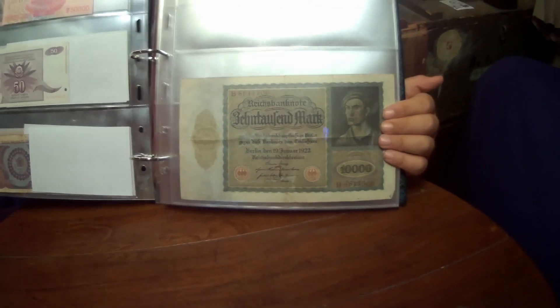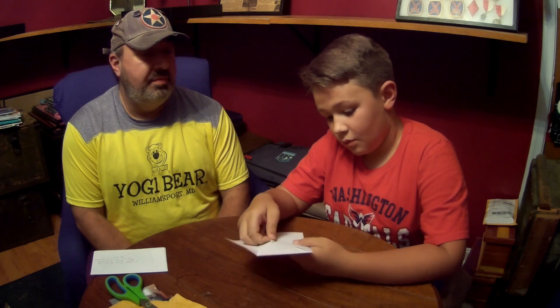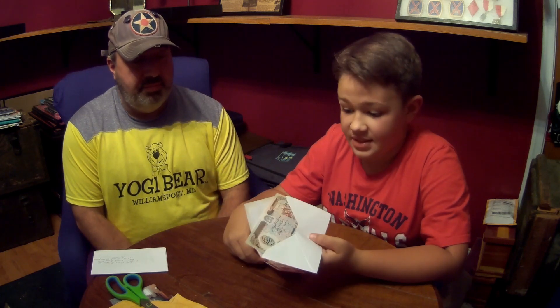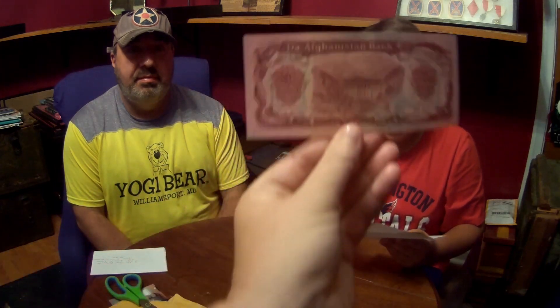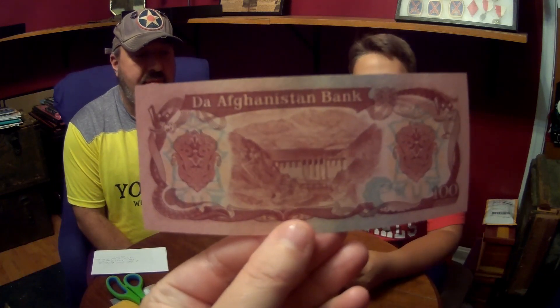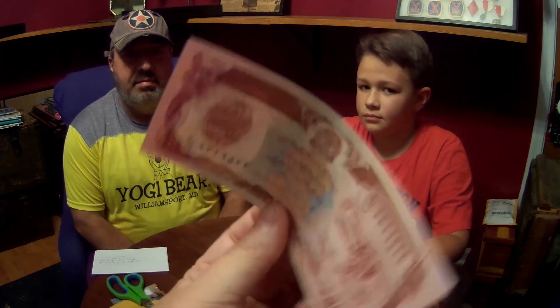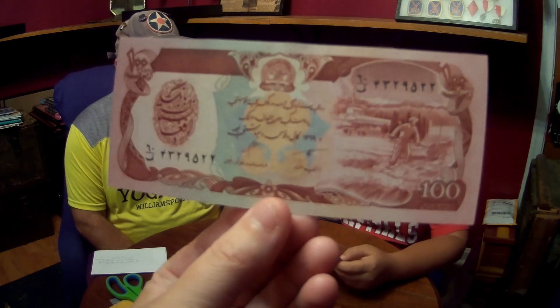These are two different notes from Afghanistan - a 100 and a 500. One of them is brown and one looks like a mint color. So this is the 100 right there - it's kind of my favorite color, I really really like that one. It looks like it's got a dam on the back, kind of a rose-brown color with some blue and orange.